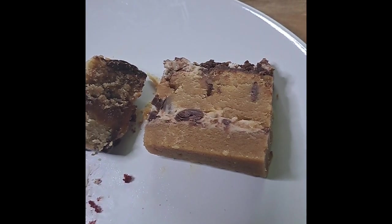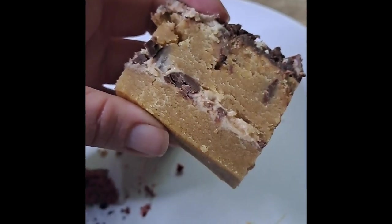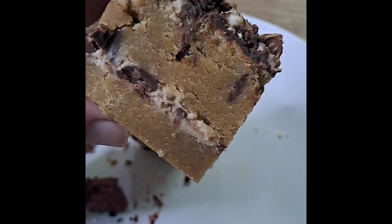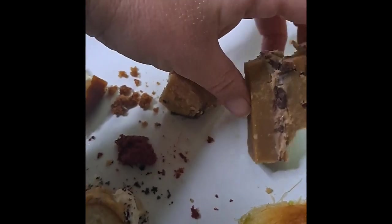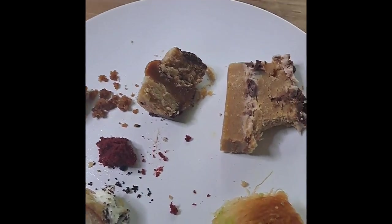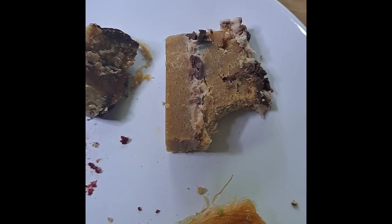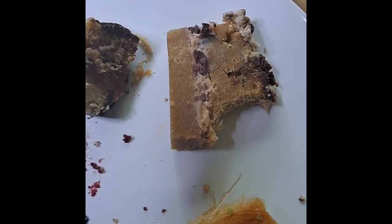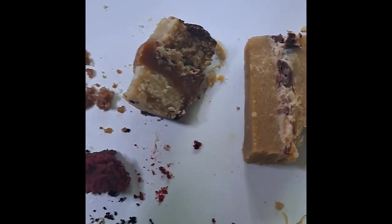The next one is the Bueno cookie slab — goodness me, look at that, that is a slab. It was the first one that caught my eye at this particular store. It's got a really lovely crunch to it. The cookie isn't too moist — the other bits don't make it overly soft or anything, it's still got a real firmness to it. Absolutely lovely.